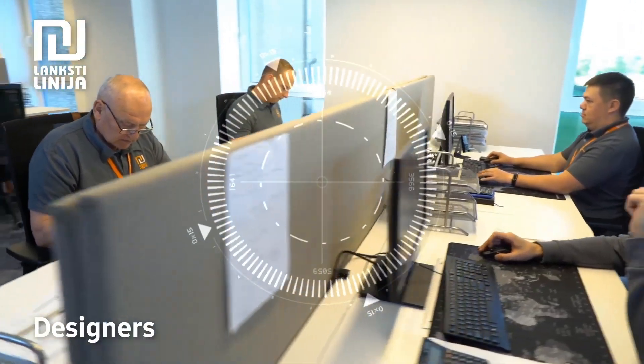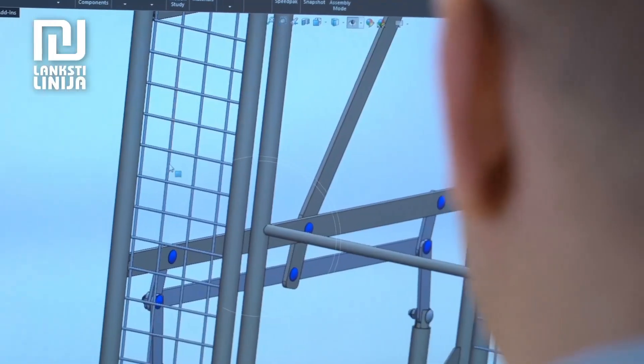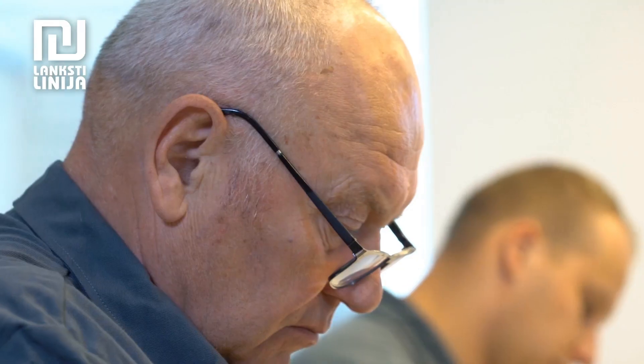This is our engineering department. Here your ideas will be converted into a detailed blueprint. We have long expertise in various metals and their characteristics, therefore your end product will stand up to all the requirements.